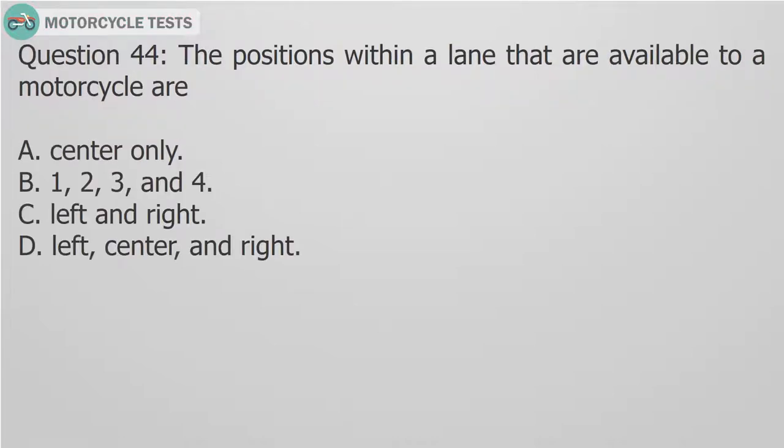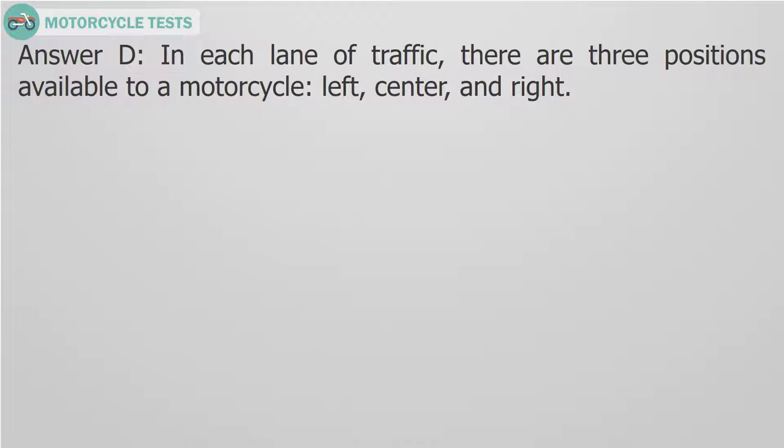Question 44: The positions within a lane that are available to a motorcycle are — A. Center only. B. 1, 2, 3, and 4. C. Left and right. D. Left, center, and right. Answer D: In each lane of traffic, there are three positions available to a motorcycle: left, center, and right.